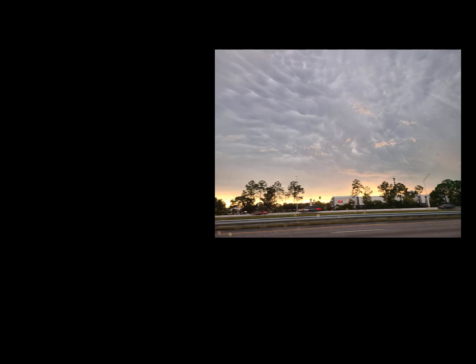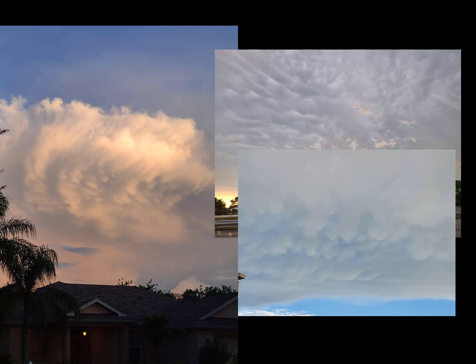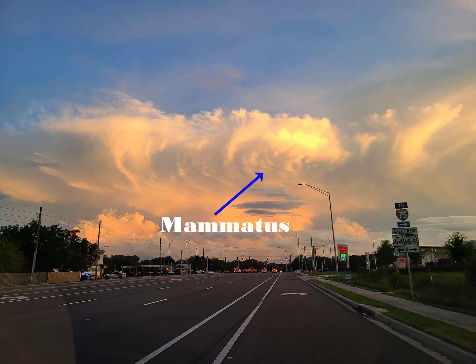This next formation may seem like cute cotton balls floating in the sky, or maybe bubble wrap that you'd like to pop. These are actually called mammatus clouds, and they are found underneath the anvil of the thunderstorm — kind of like we saw earlier — which means they're a good indicator that there could be or has already been severe weather.